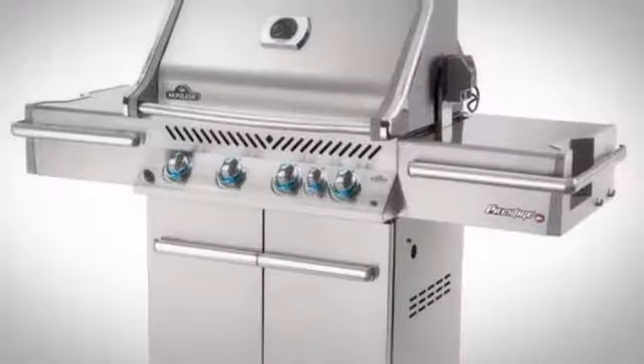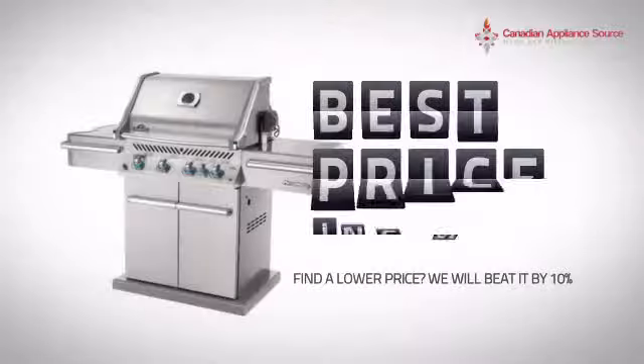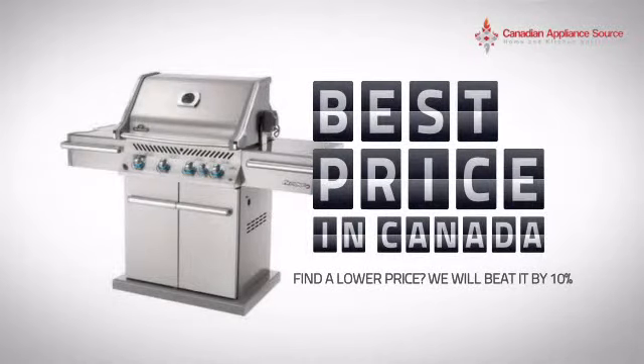It's the optimal choice for many customers. Why buy your electronics at retail prices when you can get them at the best price in Canada?